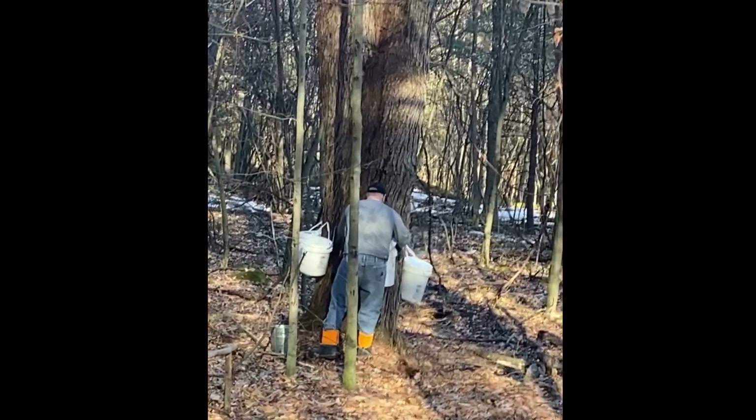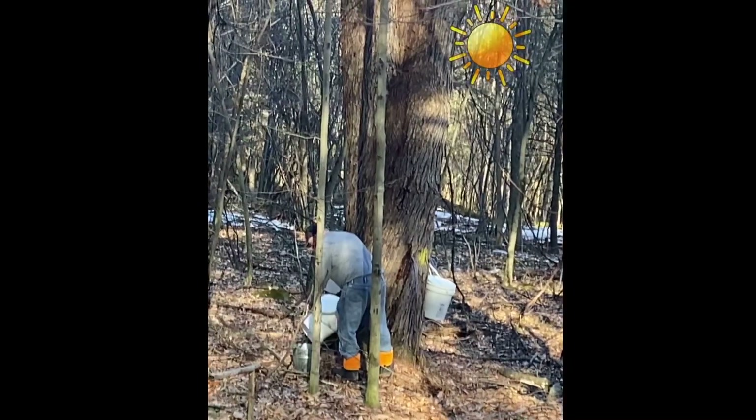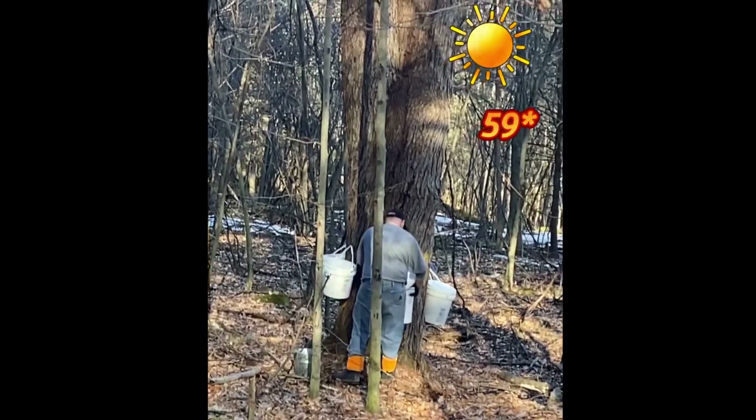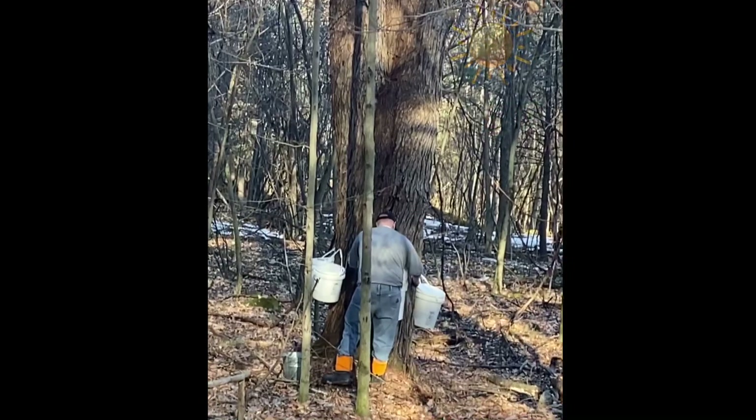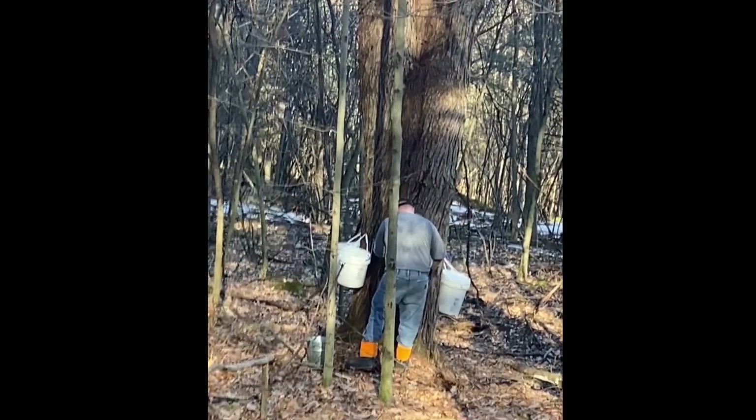Today was a beautiful day, the sap was running. This is our second collection of the 2022 maple syrup season.